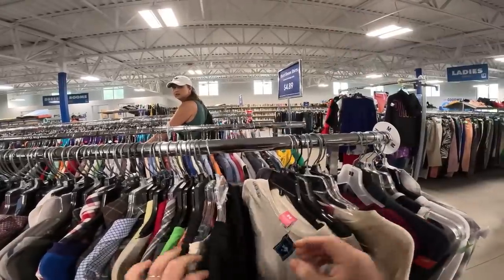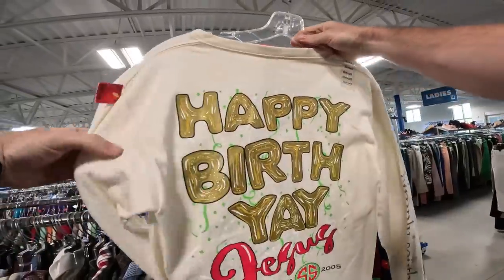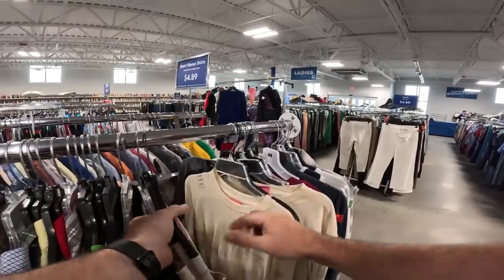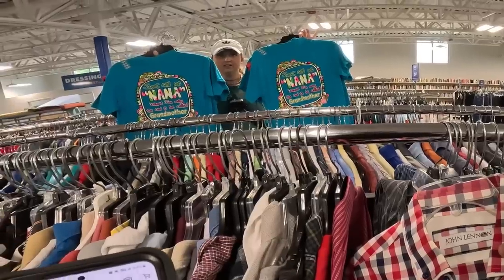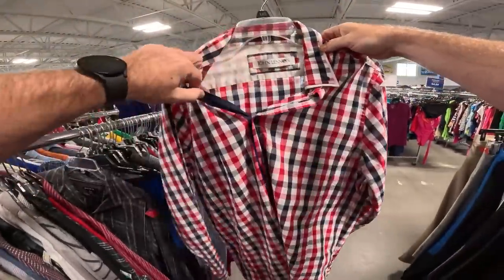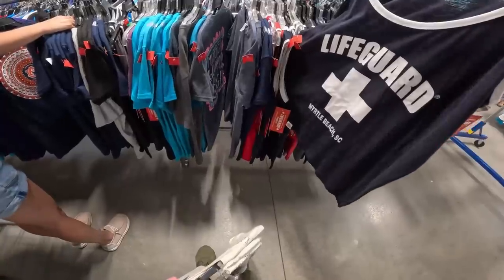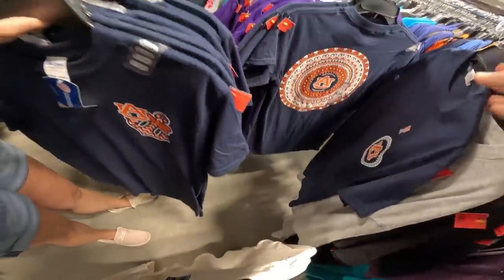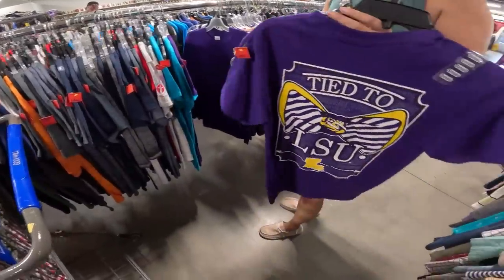Check this out — Simply Southern Collection, brand new with the tag! It says 'Happy Birthday Jesus.' And there's not just one — there's two, three, four, five! All brand spanking new. There's also a John Lennon one — that's going in the cart. These are all officially licensed collegiate products tied to Auburn, LSU, ECU.